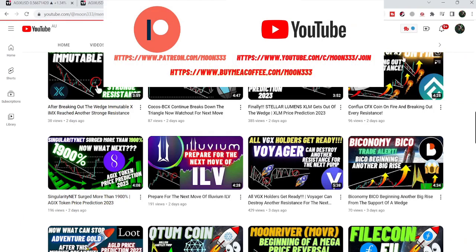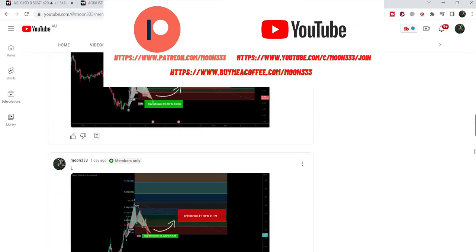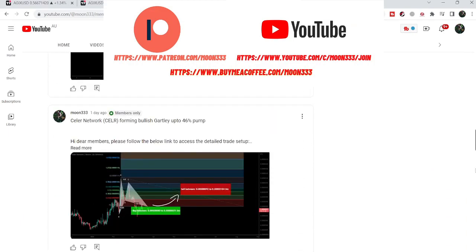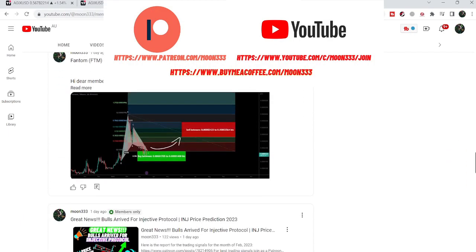Before starting this analysis, if you are not subscribed to my channel then do subscribe. For more trading signals you can also join me and support me as a YouTube member or as a Patreon member, where I'm sharing different trading signals. You can find a link in the video description.